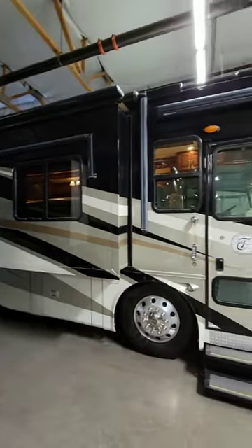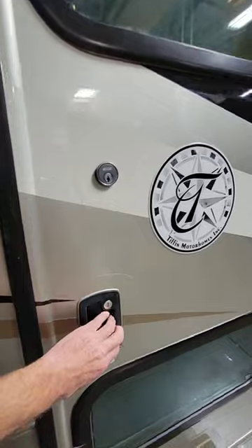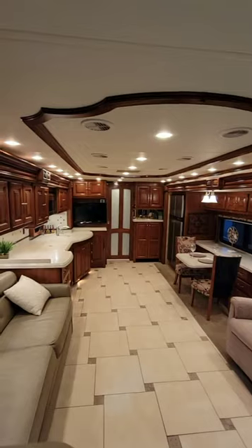This is a 2010 Tiffin Allegro Bus. It's 40 foot with four slide outs, and I'm a Tiffin fan, so you know I like it. Nice reveal — we'll go through it.